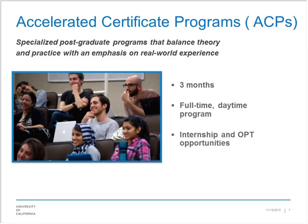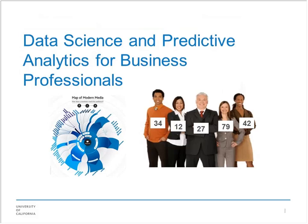The accelerated programs we'll be talking about today are three months in length. Our university is on the quarter system — our quarters are 10 weeks long, so that's about three months, sometimes going into 11 weeks for a couple extra classes. It's a full-time set of courses, which is a requirement to get visas. There are intern and OPT potentials as well. What I'm going to talk about specifically is one of the new accelerated certificate programs in data science and predictive analytics, focused for business professionals.